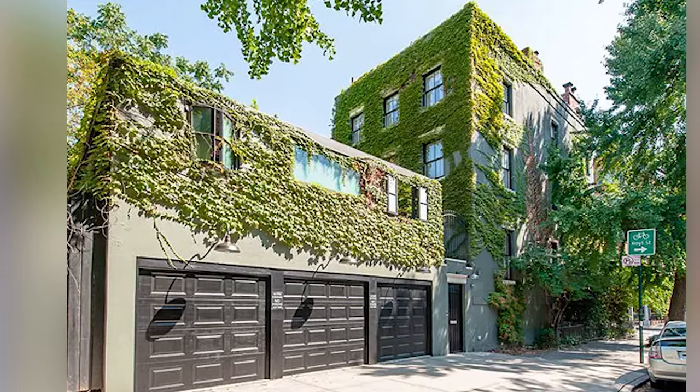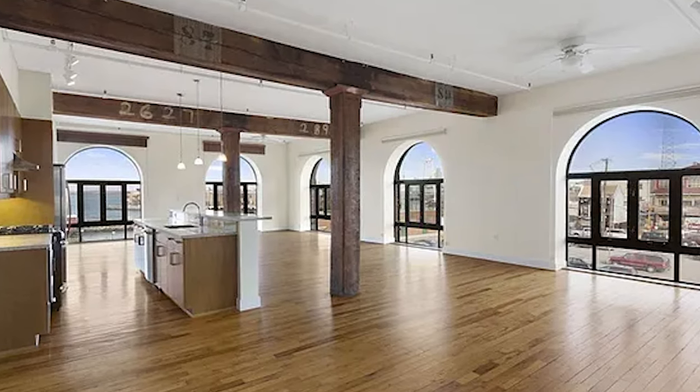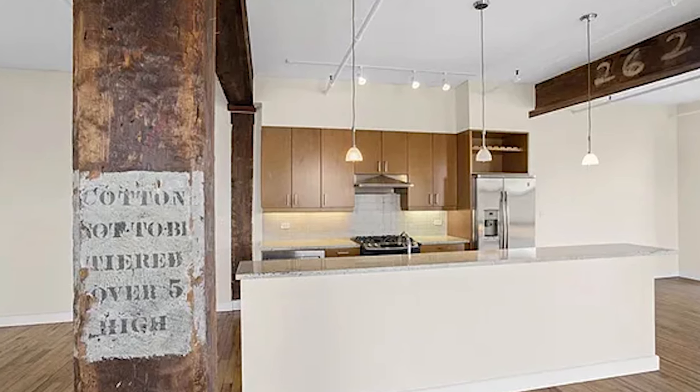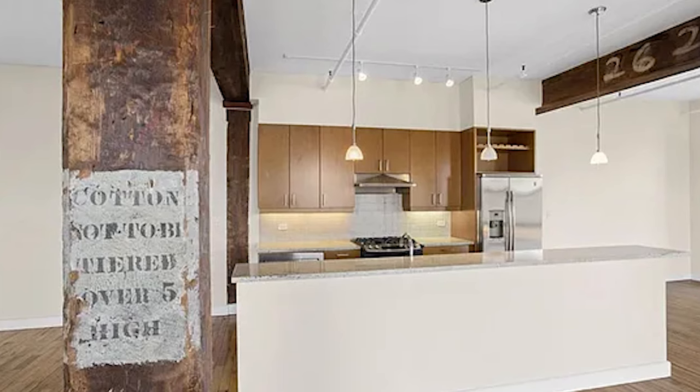Michelle stayed in the townhouse after her split from Ledger in 2007, and in 2014 she sold it for $8.8 million, setting a record for single-family homes in Brooklyn at the time. After Ledger's passing in 2008, Michelle took some time away in upstate New York, but eventually returned to Brooklyn, renting a 3,000-square-foot loft in Red Hook — situated in a converted industrial warehouse with exposed brick and wood beams, combining a rustic industrial vibe with contemporary features.